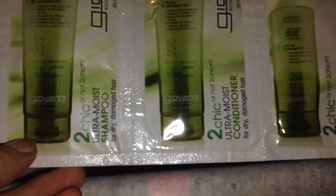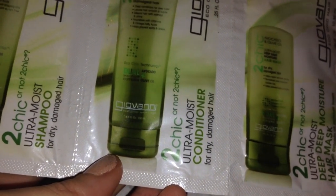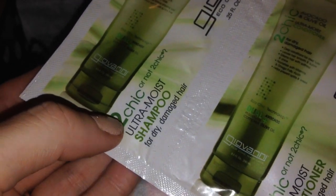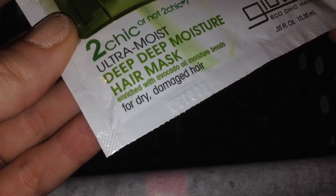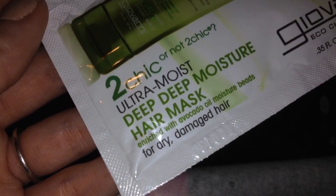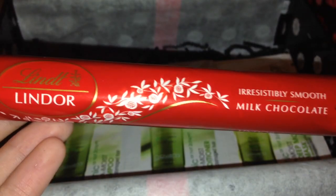Next product is sachet samples, but you get three of them. This is by Giovanni Eco Chic Cosmetics and it's hair care. You get the ultra moist shampoo for dry damaged hair, the ultra moist conditioner, and the ultra moist deep moisture hair mask. My hair is dry and damaged from straightening it a lot. These are enriched with avocado oil moisture beads, which is really interesting. Usually I'm not really impressed with sachet samples, but getting the full set - shampoo, conditioner, and mask - makes it worthwhile.